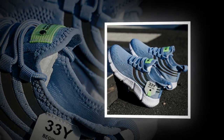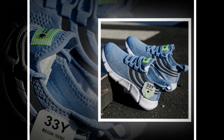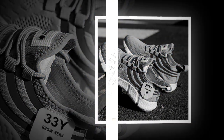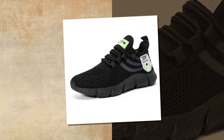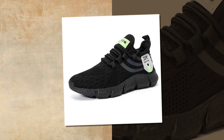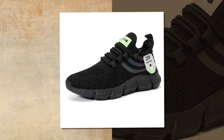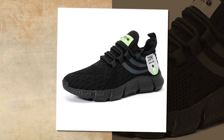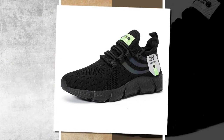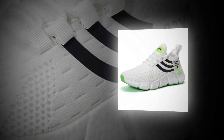Moving on to the sole — big running sneakers feature an EVA insole, which is one of the best materials out there for cushioning. EVA, or ethylene vinyl acetate, provides excellent shock absorption, meaning every step you take is cushioned, reducing the impact on your feet and joints. This is especially important if you're on your feet all day or engage in activities that involve a lot of walking or running.